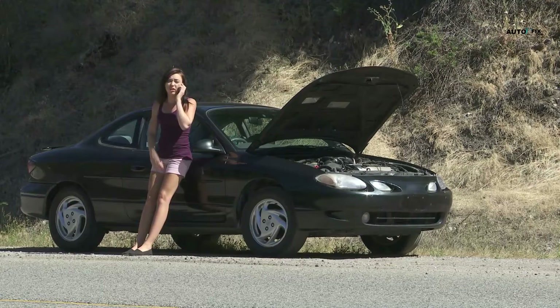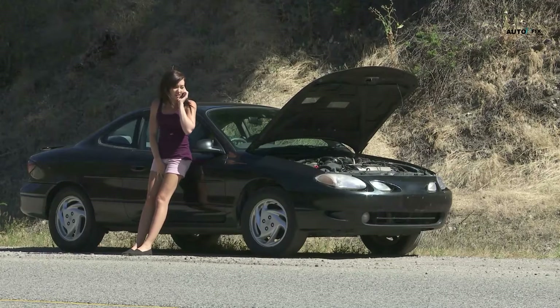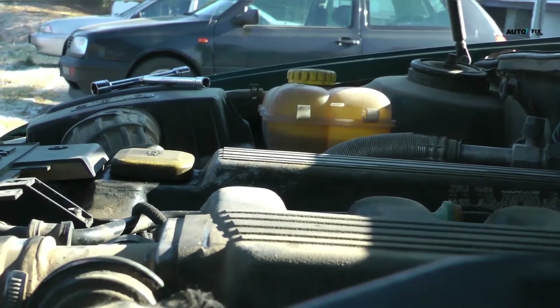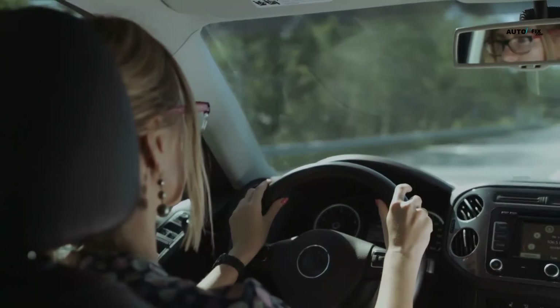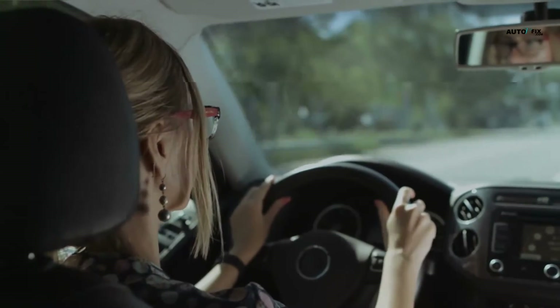Key note: when you own an older vehicle, you must be aware of the indicators of coolant deficiency to avoid your engine overheating, seizing, or bursting a gasket. You can drive for a long period if your car's coolant level is low — it all depends on the amount of coolant present. You can drive your automobile for a few days if it's low but above the minimum. However, if it is less than the minimum, do not even attempt to start your engine.